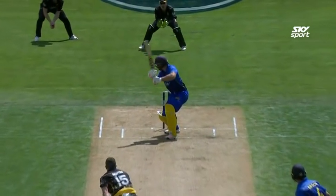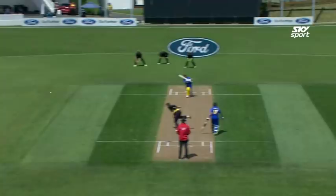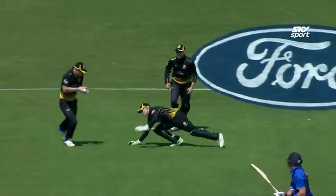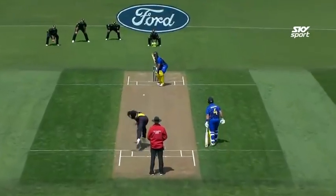They referred it upstairs. You could just see some seam movement and it was deemed that he did edge it. Neil Broome was just looking at him. Beautiful touch. Smith got off the mark with a lovely cover drive and then a loose shot to the bounce of Bennett. Leesham took the rebound.